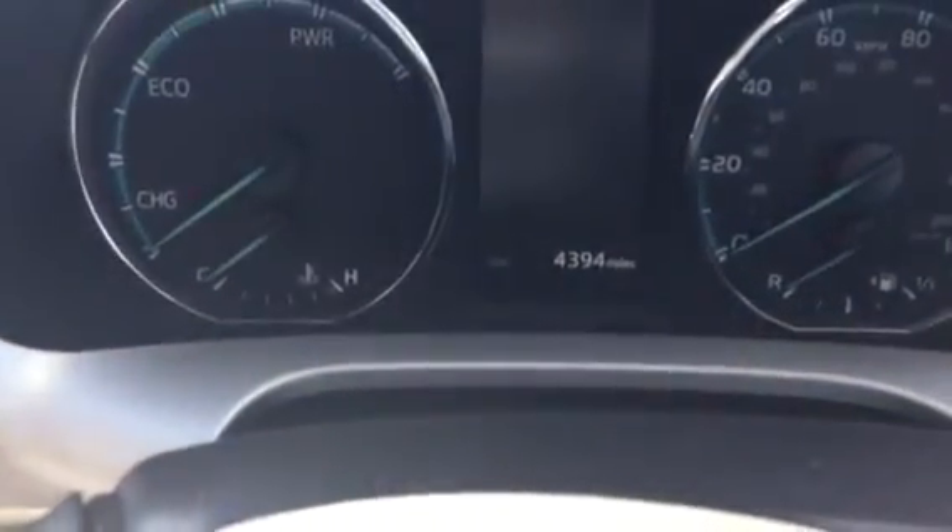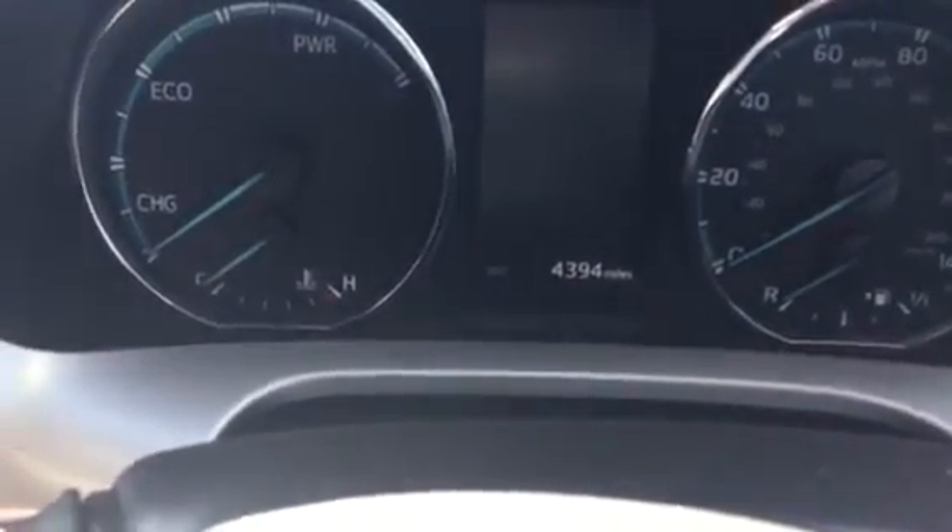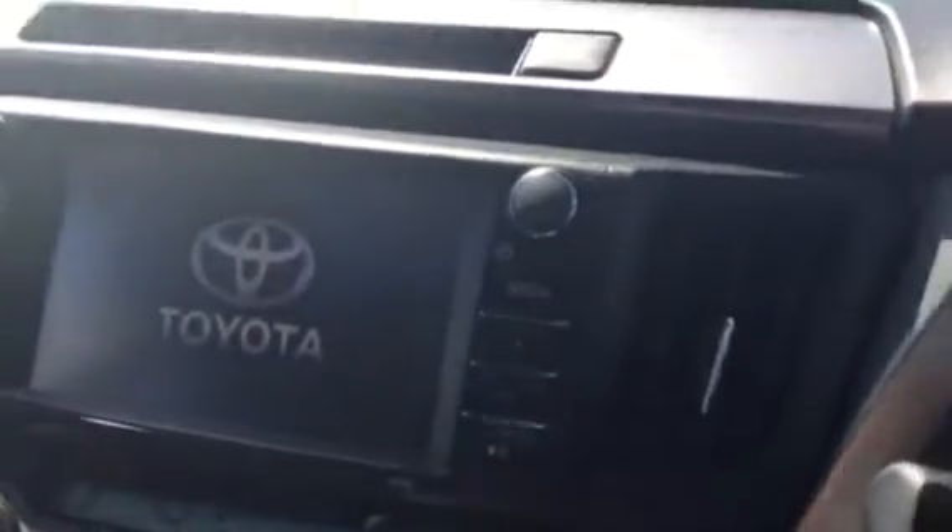As you can see from the mileage, it has only done 4,394. It is a hybrid and it is an automatic. It also comes with heated seats, full Bluetooth, cruise control, and as you can see, satellite navigation.